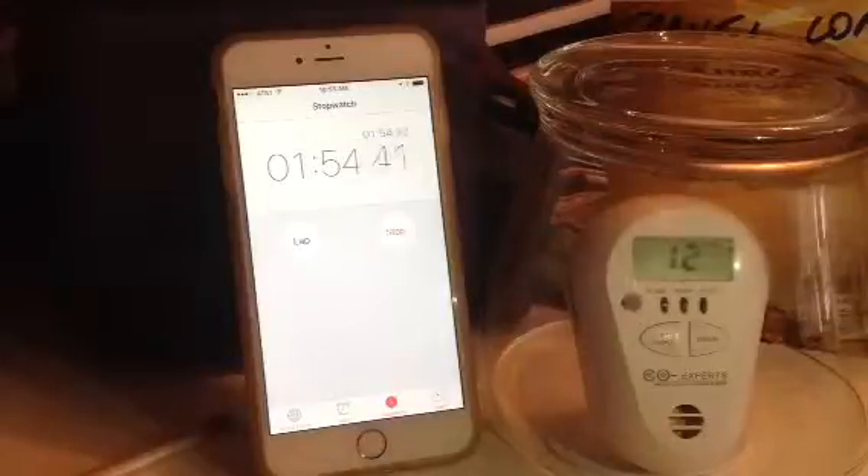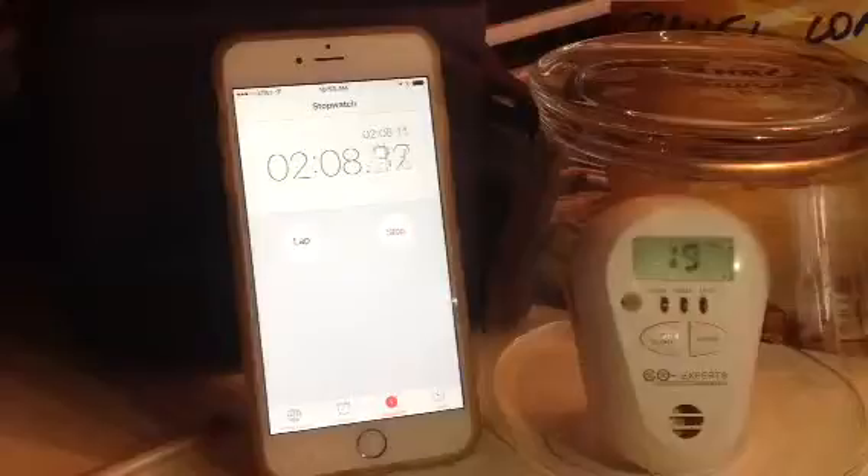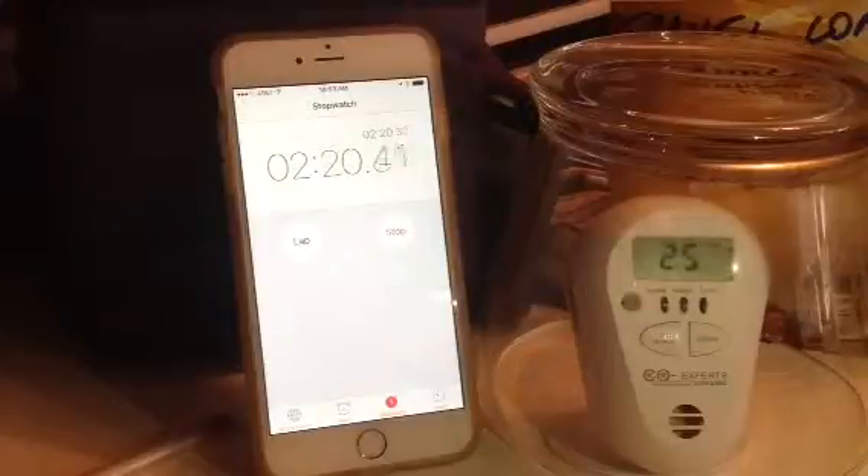The numbers that you see in this video — 10 parts per million, 12 parts per million — are not going to trigger an alarm for your home CO alarm. So we're at about 3 minutes and 45 seconds, and we have values up to almost 20, 25 parts per million. The length of the video is 4 minutes, but the device has only been detecting carbon monoxide for just over 2 minutes.